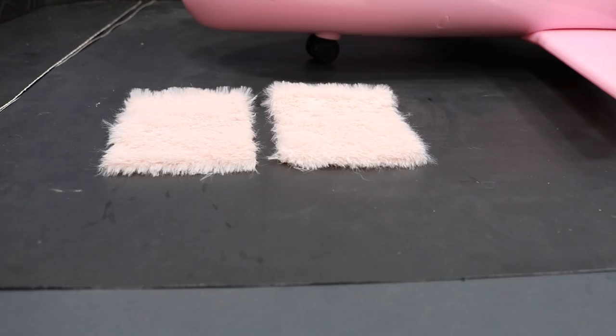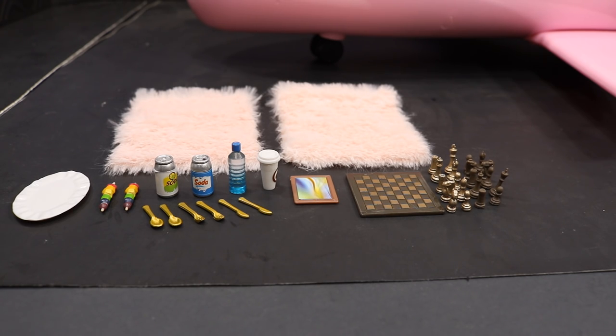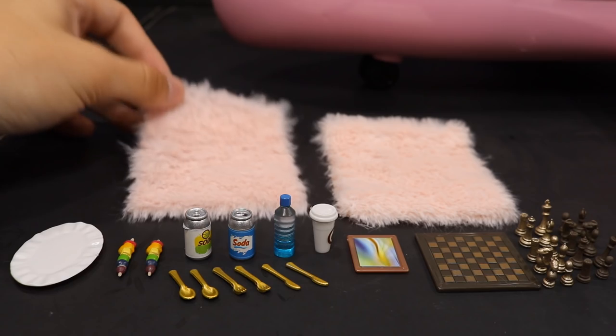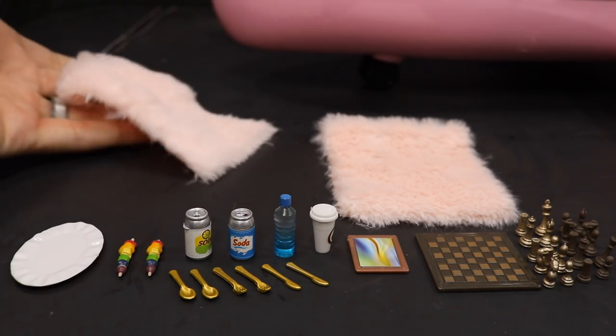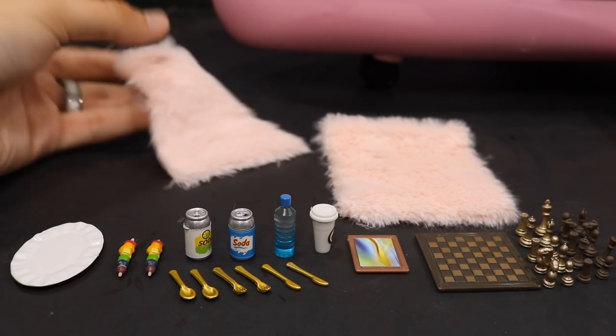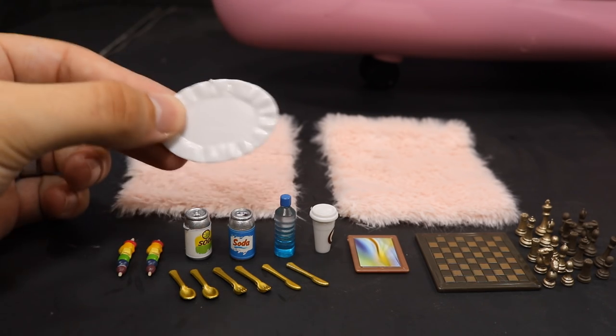Now let's talk about all the accessories that come with this little jet plane. We have these two blankets — the figures are supposed to sit in the chair and you lay it over their lap. It's like a pink fur blanket, a zebra print, pink and blue and yellow. They do shed a lot so I'll probably just stick them in a drawer.